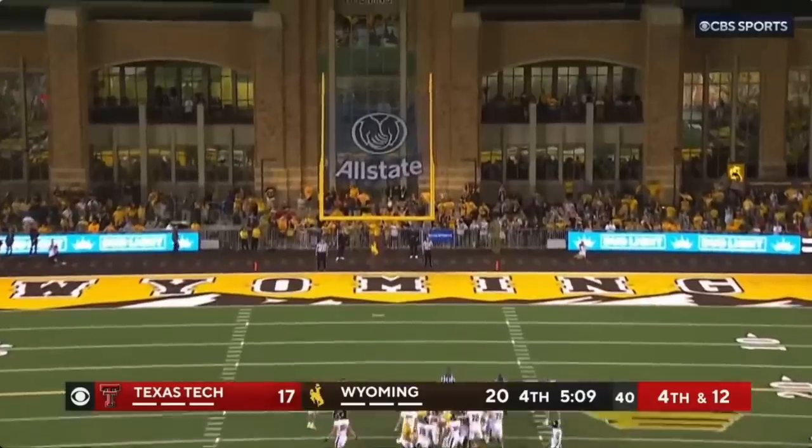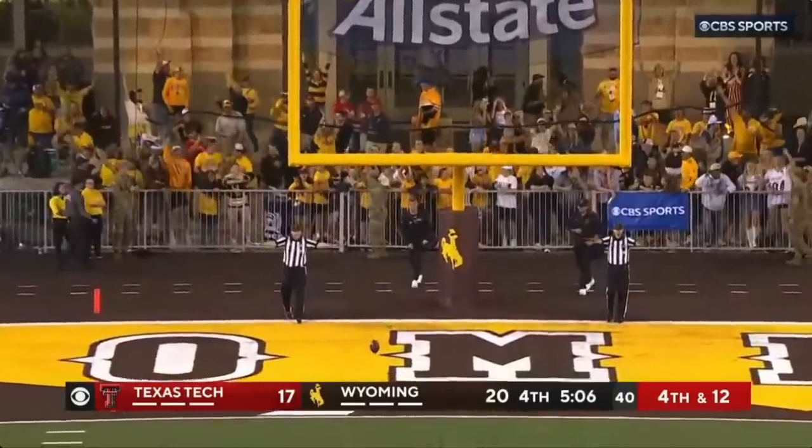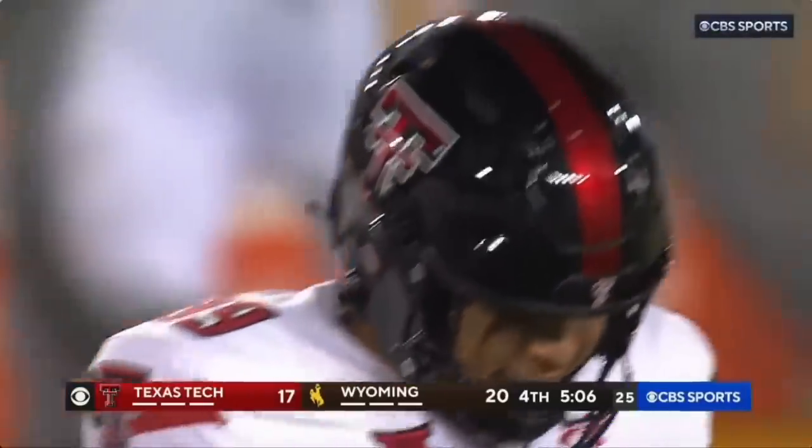Last one blocked, this one not — and it is... off the uprights and no good. Unbelievable.